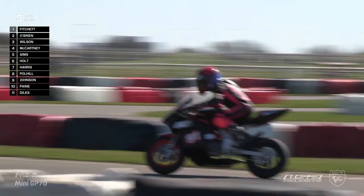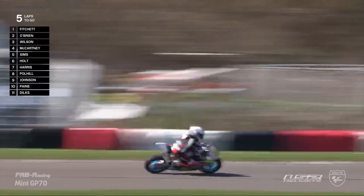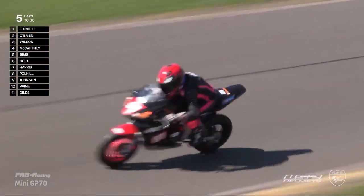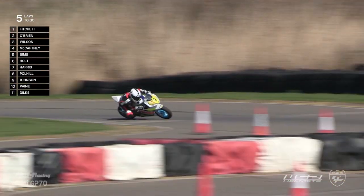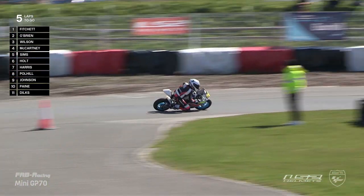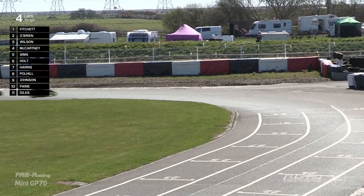Absolutely incredible. These guys are taking this category to new levels — Archie O'Brien and Luke Fitchett. That lap was slightly slower — 40.9 again from Luke Fitchett — still incredibly, incredibly fast. Five laps to go. The lap record is now held by Archie O'Brien, but of course these two have some history. Archie O'Brien took his first LS2 Helmets Mini GP70 British Championship win last year at Rwanda in very tricky conditions, but he made contact with Luke Fitchett, which resulted in Luke Fitchett falling off the motorcycle. It was just a racing incident. A slightly slower lap from Archie O'Brien left a much bigger gap to Luke Fitchett.